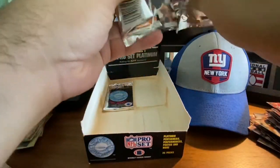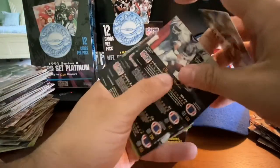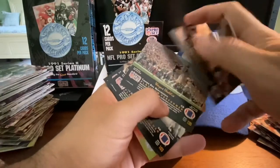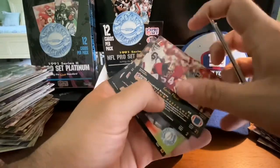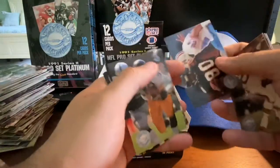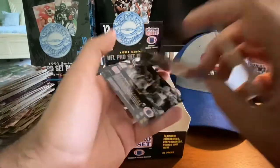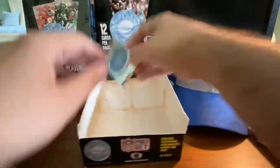I don't expect any surprises, but we'll open them anyway. Greg Townsend, Clarence Verdon, Tony Mandarich, Wayne Haddix, Ken Norton, Rod Bernstein, Kevin Mack, Herschel Walker, Andre Risen again, Merrill Hodge, Sammy Smith, Jerry Ball, and that's the last pack.